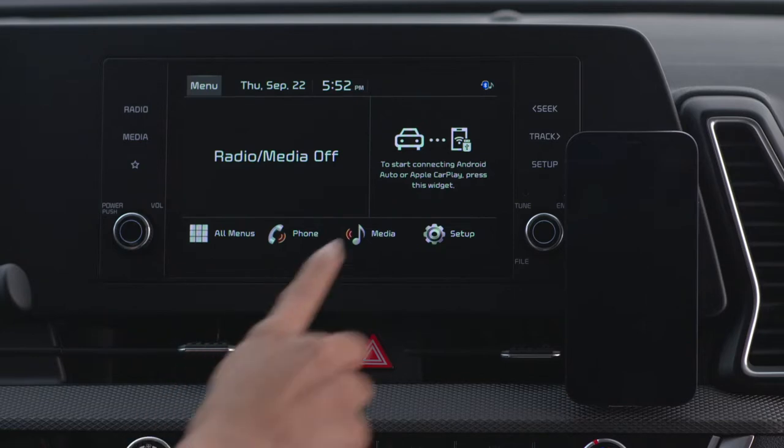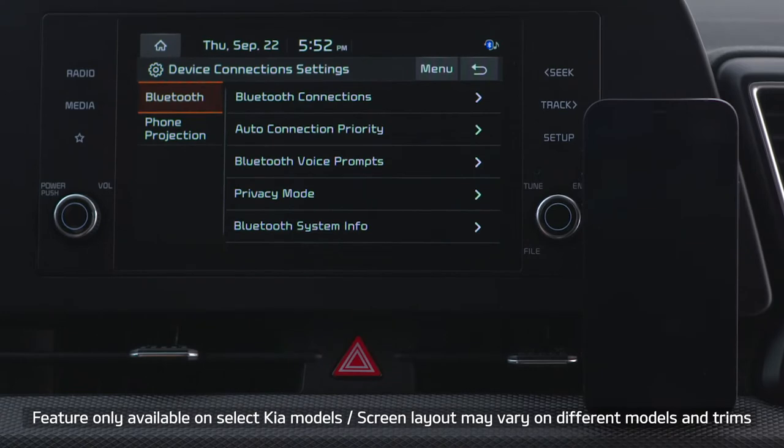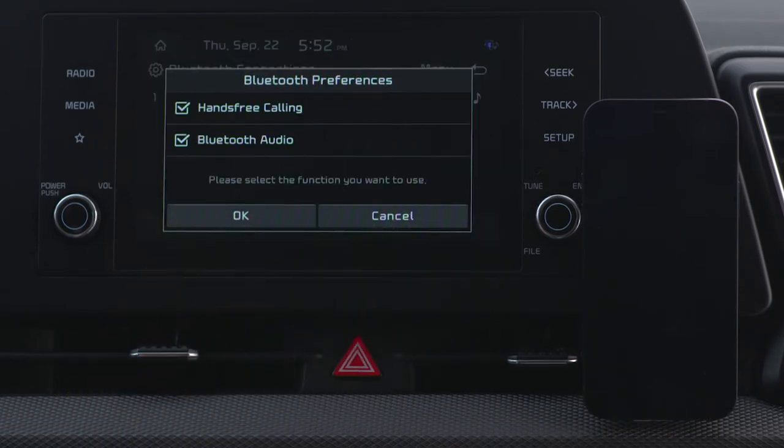Press Setup on the audio system, then Device Connections, Bluetooth Connections, and finally Add New. Once you select your Bluetooth preferences, select OK.